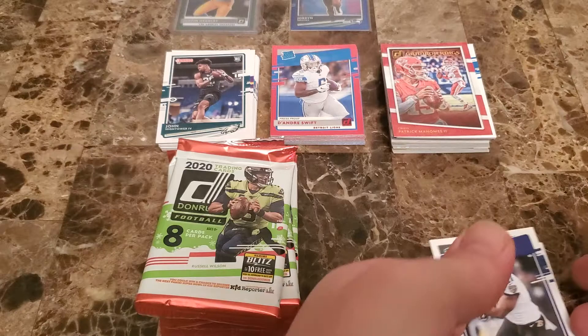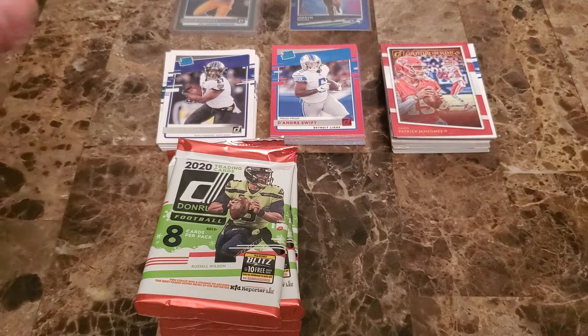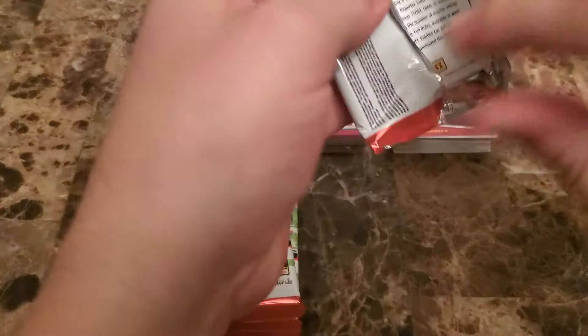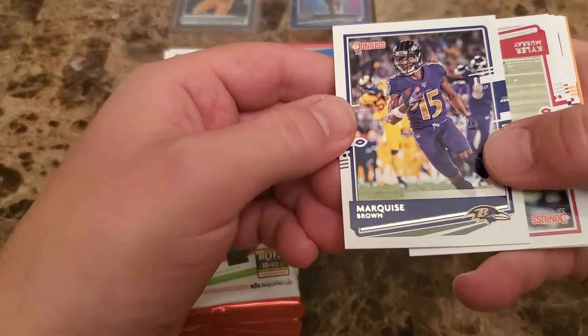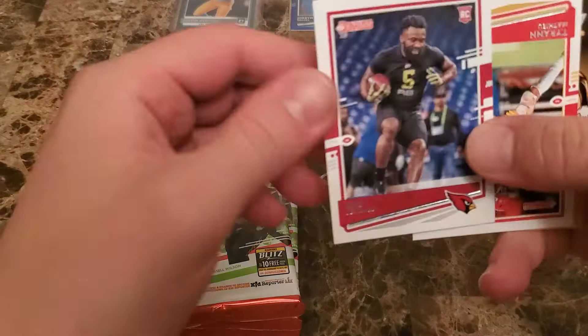Definitely a sweet hit right there. We got a JK Dobbins — we'll put that in the rookie pile. What a start; the last video may not have been that exciting but Anthony is telling me that's definitely a boom, and that's definitely a boom right there. It's a good way to start. Marquise Brown, Kyler Murray, Dante Foreman, Sean Taylor, Ryan Kerrigan, Kevin Byard, Eno Benjamin rookie, and then Tyron Matthew.